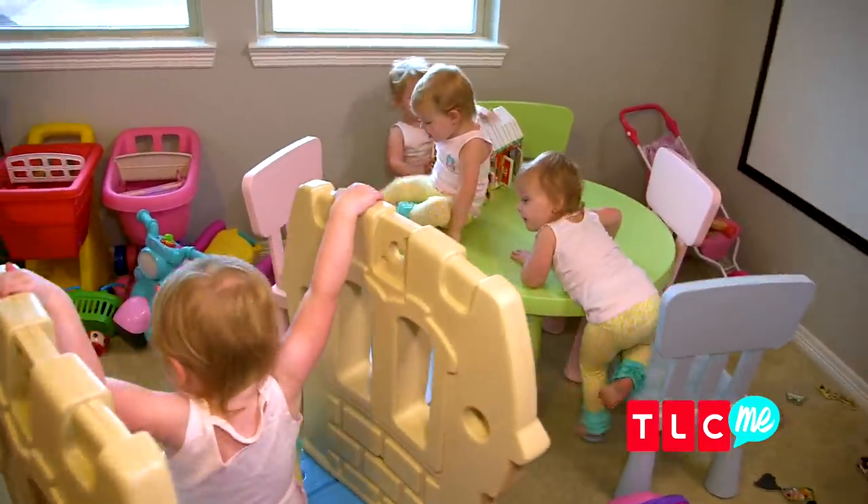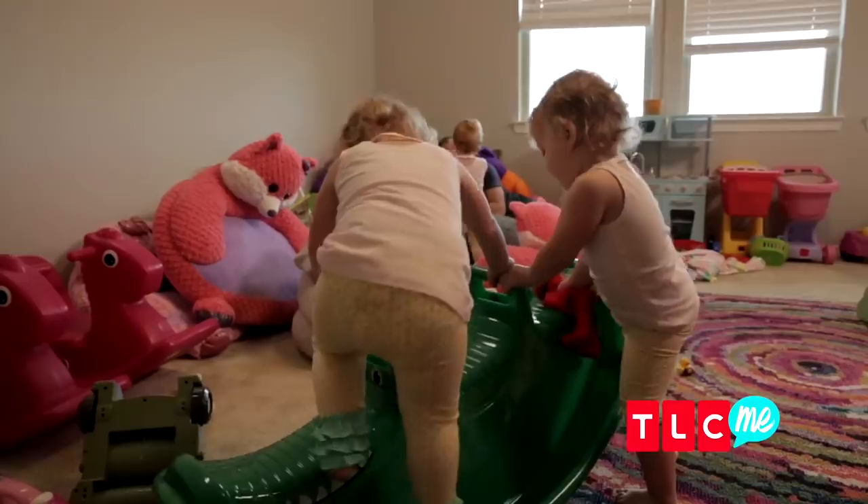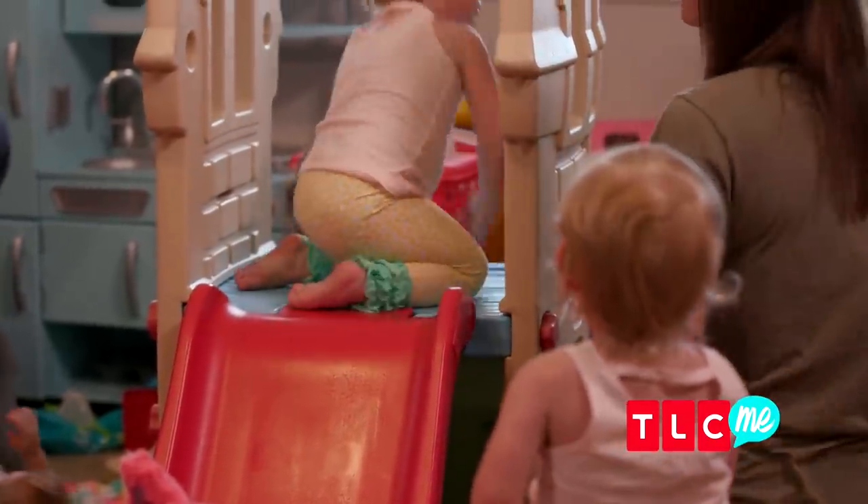We changed this room up just recently. We tried to baby-proof as much as we can, but now their biggest thing is climbing. So it was like, get rid of the couch, because that's all they want to do is climb on the couch and jump off of it.